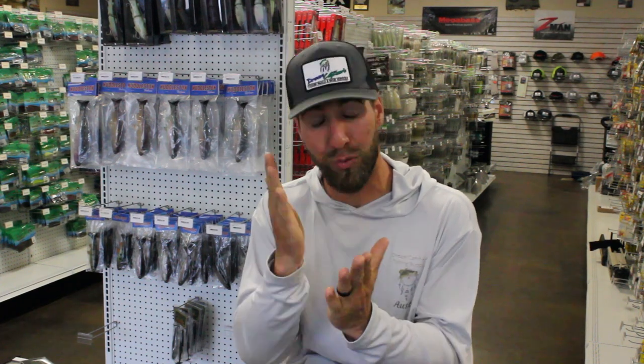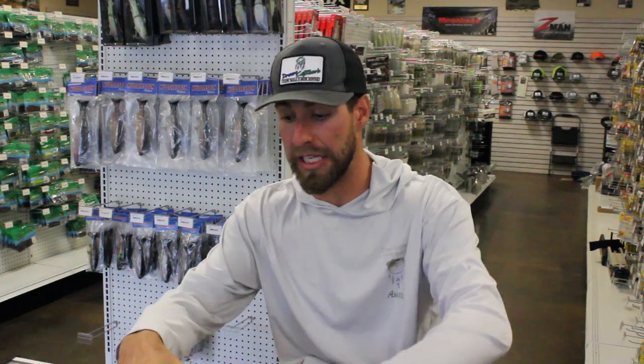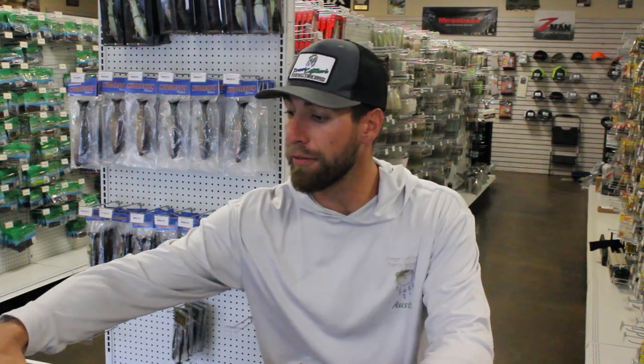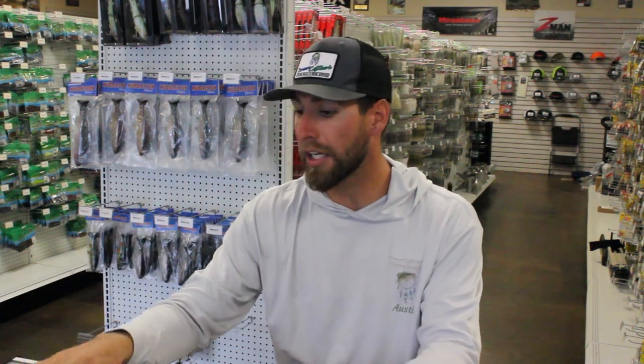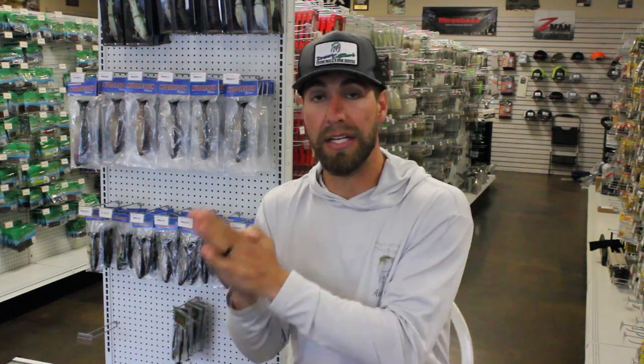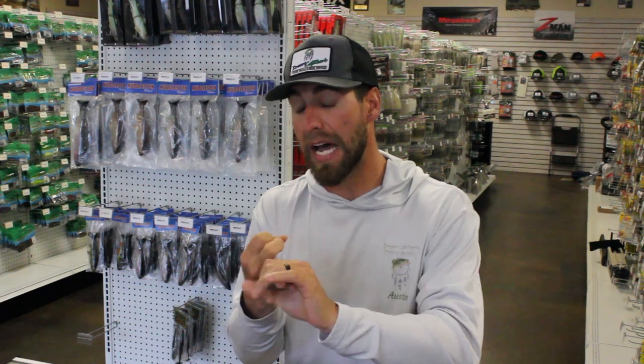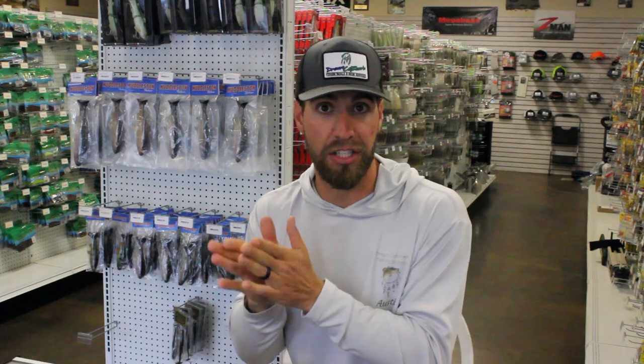Today we're going to be talking about choosing the right lures in the right conditions as far as color — the right lure colors for the right conditions. I've pulled a bunch of Megabass Vision 110s and Plus Ones off the shelf. We're going to talk about when I throw what color jerkbaits, and hardbaits too — crankbaits, topwater, pretty much any hardbait — what I'm looking for as far as color.